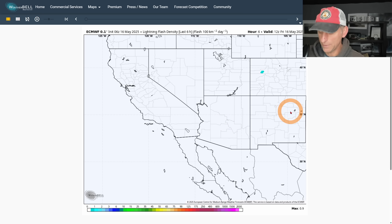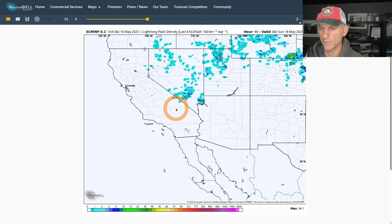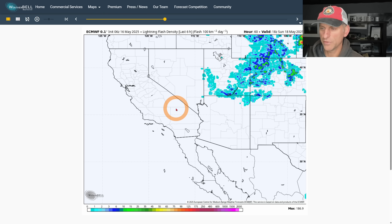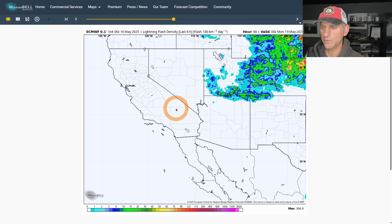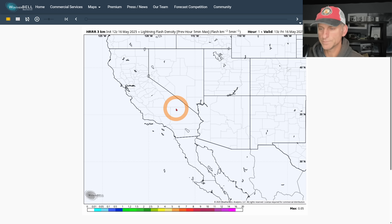Looking at lightning flash density potential for this afternoon — we do destabilize a little bit across some of the higher terrain. Going into Saturday, Nevada gets the lion's share but some portions of California could see a thunderstorm or two. By Sunday that activity is pushing off to the east, and by Monday it's well off to the east. We're not looking at any significant thunderstorm activity for California for most of next week, as of right now.